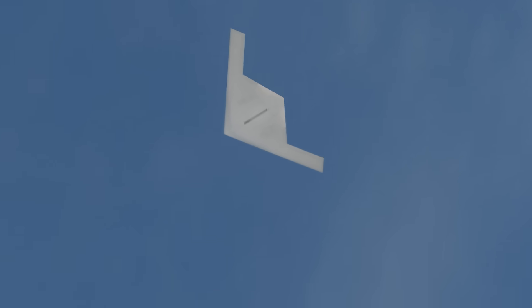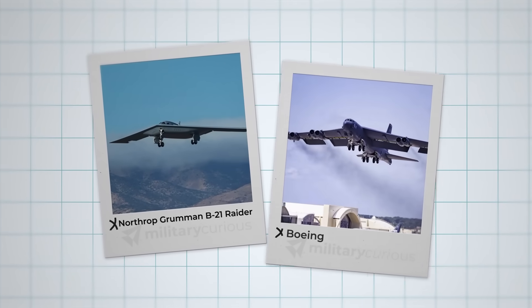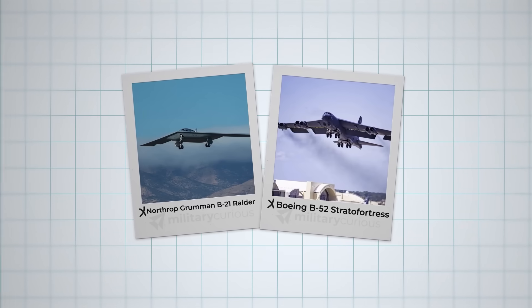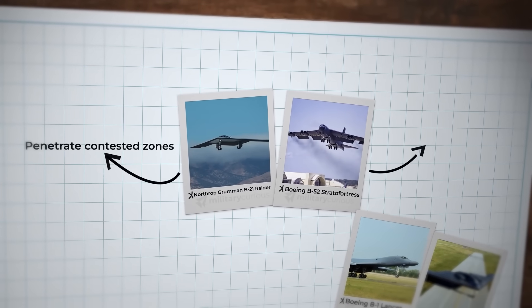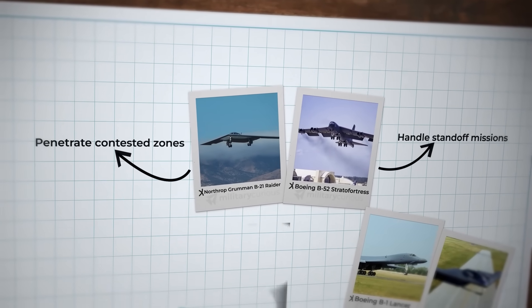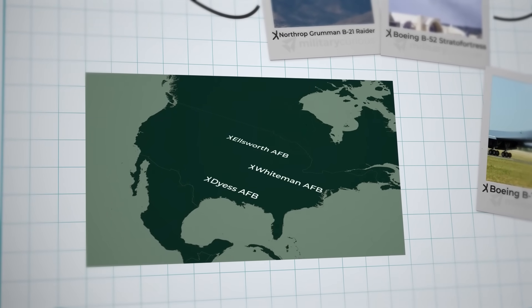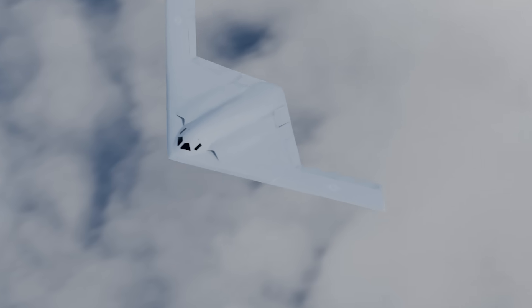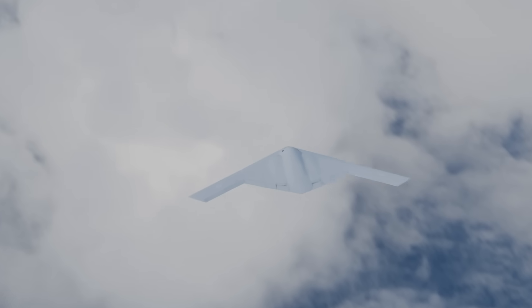The B-21 fundamentally alters strategic calculations for allies and adversaries alike. For force mix and doctrine, the B-21 and B-52 will form a two-type fleet as B-1s and B-2s retire — B-21s penetrating contested zones while B-52s handle standoff missions, leveraging Ellsworth, Whiteman, and Dyess bases for Indo-Pacific campaigns. In the Indo-Pacific theater, the B-21's ability to operate from secure continental United States bases while striking targets across the Western Pacific becomes strategically decisive.